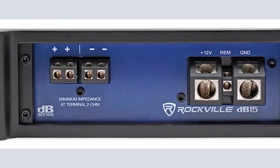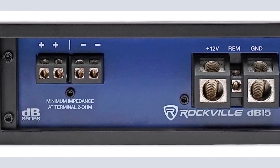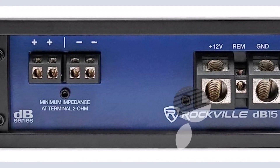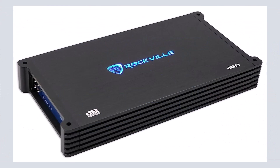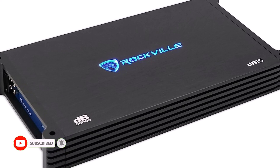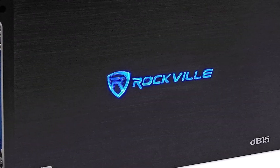Adapt the audio output to your tastes, whether you want deep bass or crystal clear highs. Because safety and dependability are critical, the DB15 contains crucial safeguards such as temperature, overload, and short-circuit protection. These features guarantee that the amplifier runs safely and that your costly audio equipment is protected.